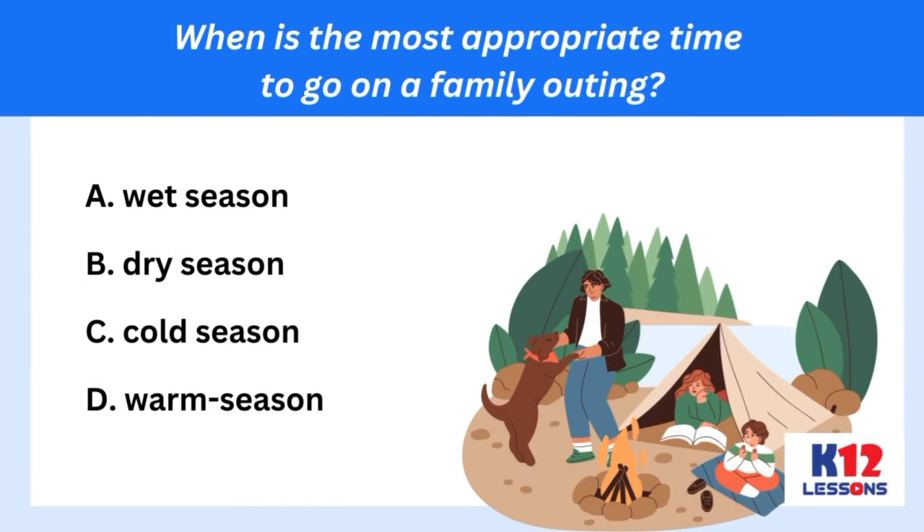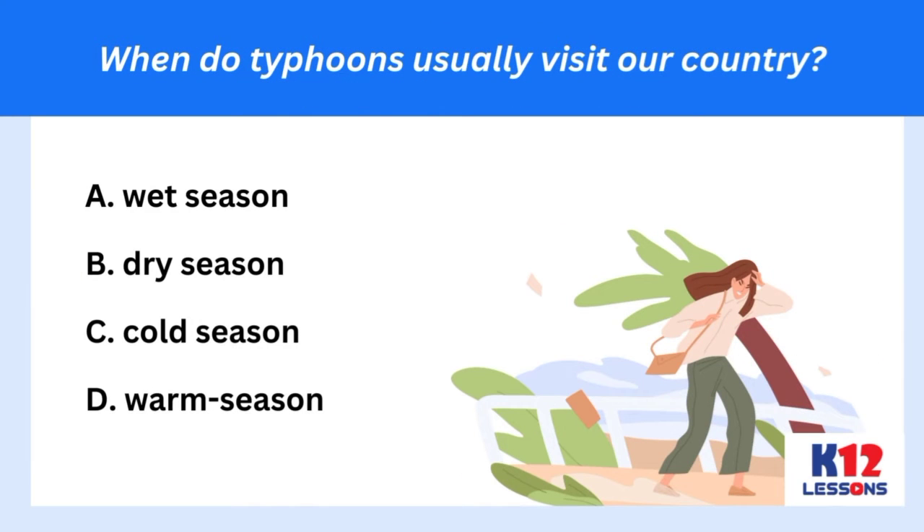When is the most appropriate time to go on a family outing? A. Wet season. B. Dry season. C. Cold season. D. Warm season. When do typhoons usually visit our country? A. Wet season. B. Dry season. C. Cold season. D. Warm season.